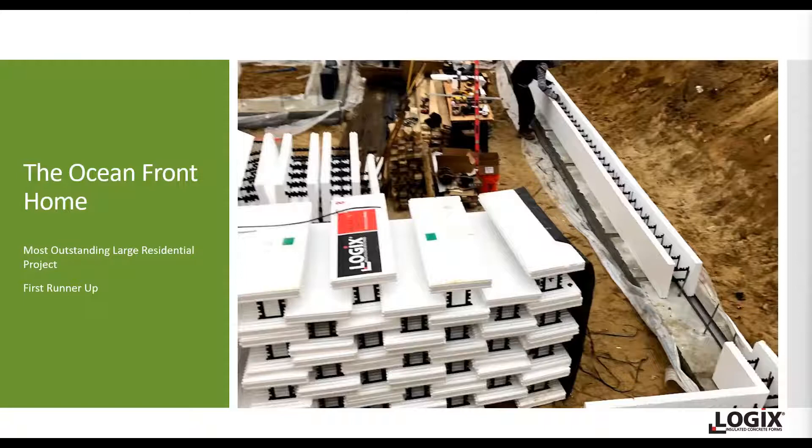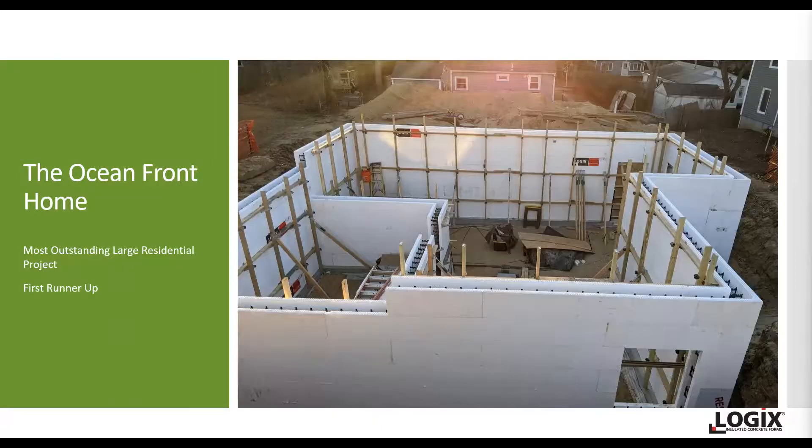This project used 8-inch Logix ICF in the garage and foundation portion, and then transitioned to 6-inch ICF for the remainder of the walls — that's quite a common way to build. Significant open interior space was completed with large floor spans that eliminate the need for supporting beams and posts, with high ceilings on all levels, creating a nice, airy, open concept.